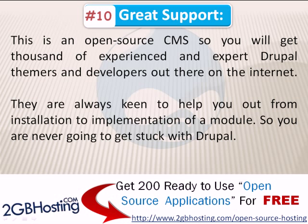Number 10: Great Support. Being an open-source CMS, you will find thousands of experienced and expert Drupal themers and web developers out there on the internet. They are always keen to help you from installation to the implementation of a single module, so you are never going to get stuck with Drupal.